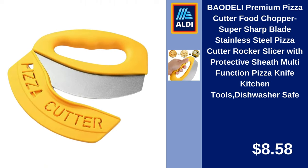Bow Deli Premium Pizza Cutter, Food Chopper, Super Sharp Blade, Stainless Steel, Pizza Cutter Rocker Slicer with Protective Sheath, Multifunction Pizza Knife, Kitchen Tools, Dishwasher Safe. $8.58.